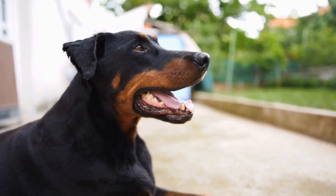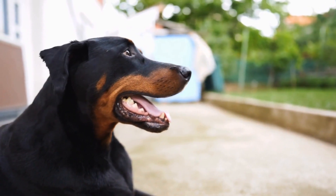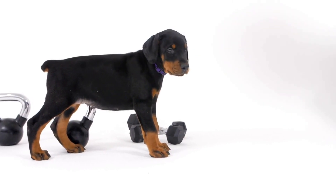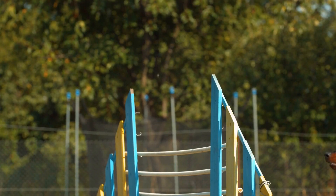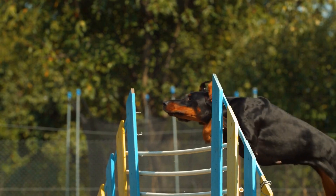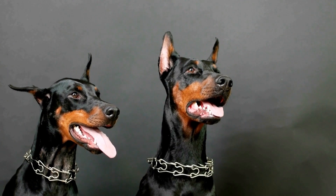In conclusion, grooming your Doberman is an essential part of their care routine. Regular brushing, bathing, nail trimming, ear cleaning, and dental hygiene are all necessary for maintaining their overall well-being. While Dobermans require relatively minimal grooming compared to some other breeds, their coat still requires attention and care. By following these coat care insights, you can ensure that your Doberman looks and feels their best.